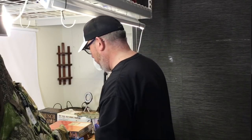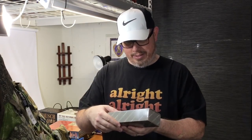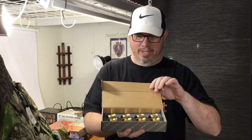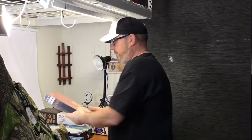Next up we got a set of Baldwin brass napkin rings — a set of four, brand new. Only two bucks. No real sold comps on these, but people have them listed for $30 to $40. I paid two dollars for them so yeah, pretty cheap.